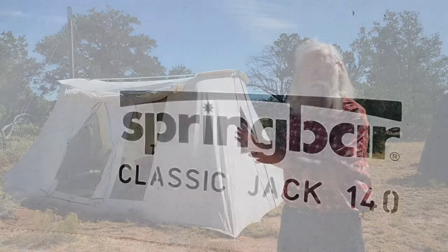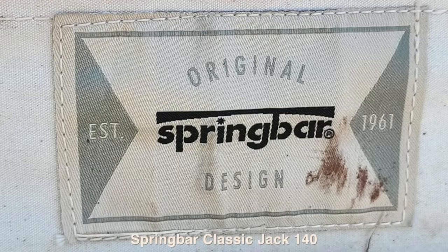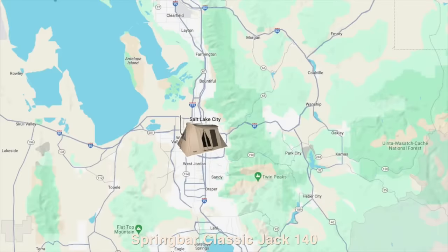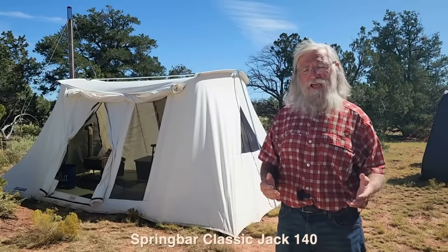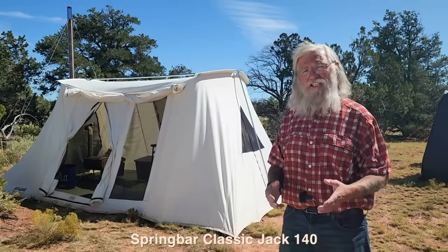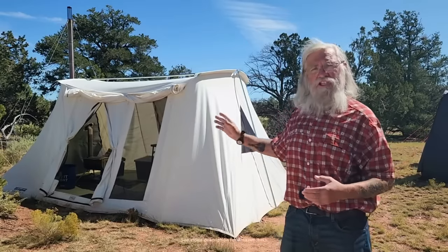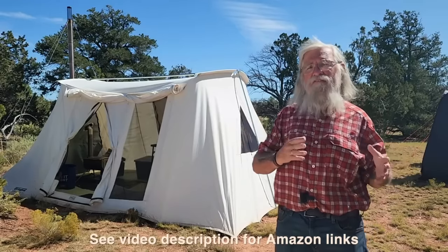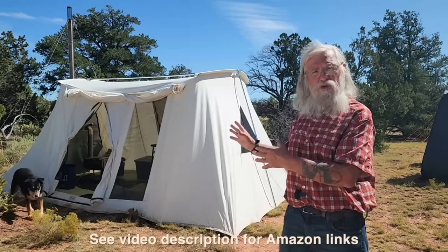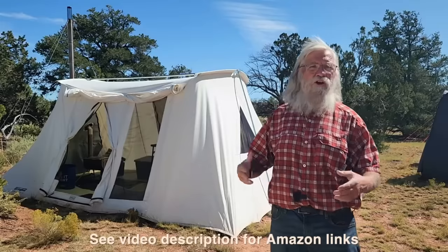This tent is the Spring Bar Classic Jack 140. This tent will last you decades. Spring Bar is a company in Salt Lake, Utah — I believe they started in 1961, at least 60 years ago. They still get tents that are 50 years old come in for repair, and they still repair them and send them back. And even if you have a bigger rig, having a great tent you can set outside and use for storage, a sewing room, or an entertainment room is so valuable.